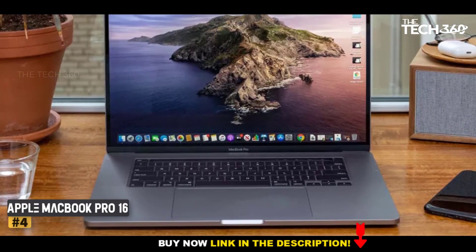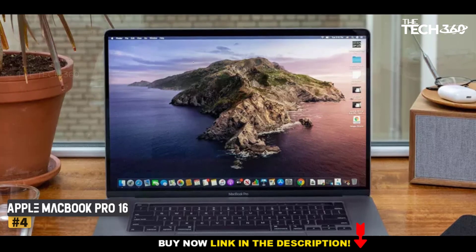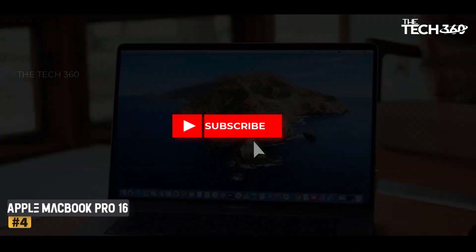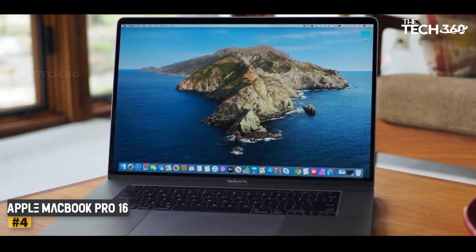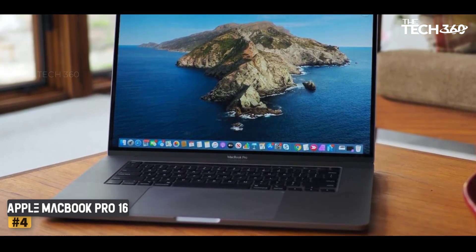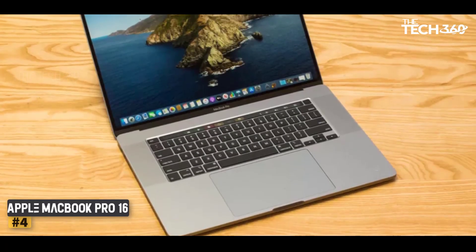Number 4: Apple MacBook Pro 16 — Best Trading Laptop with MacOS. For many, Apple stands for ultimate design and functionality, be it the iPhone, Apple Watch, iPad, or MacBook Pro series. Apple devices are great looking, functional, and easy to work with, yet they are in the higher pricing segment.